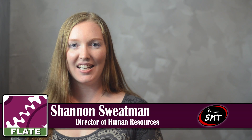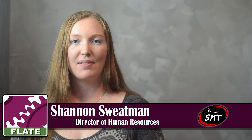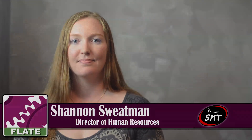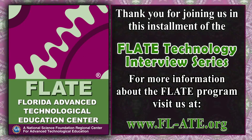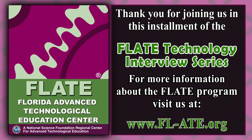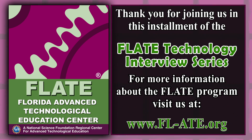Well, thank you for listening to us here at SMT today. I hope you have learned something about manufacturing in the United States and what is available here in the Tampa area. That wraps up this installment of FLATE's Technology Interview Series. For more information regarding manufacturing in your area, visit www.fl-ate.org.